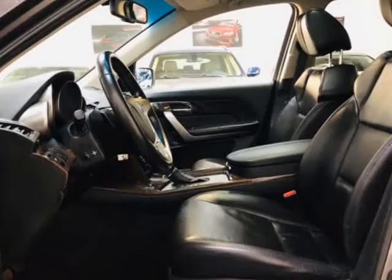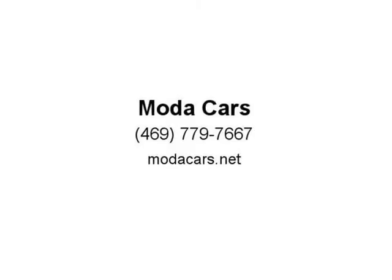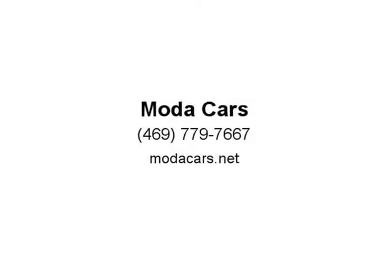So what are you waiting for? Please give us a call now at 469-779-7667 to schedule an appointment, or visit us at ModaCars.net.